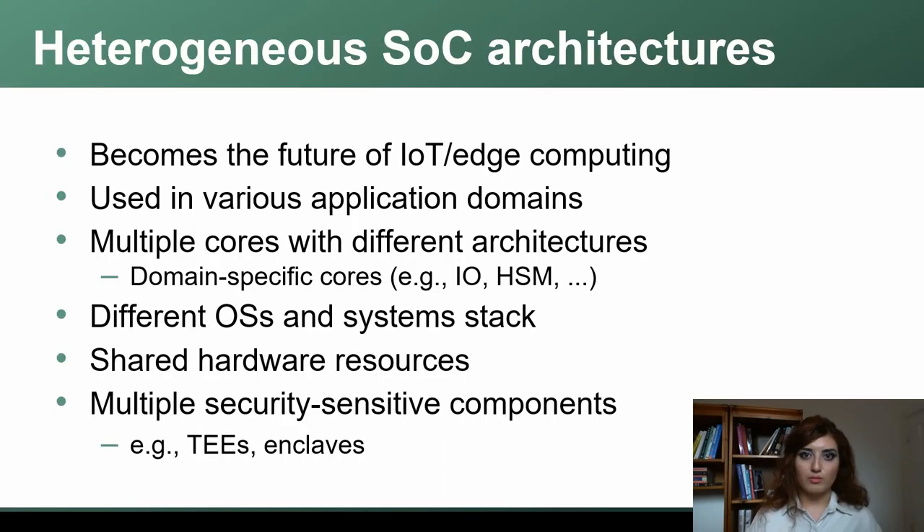Heterogeneous architectures are becoming more and more popular as our applications are getting more complex — their designs, their dependencies. So our workloads are getting more complex. That's why we see, even on IoT and Edge devices, demand and support for adding multiple heterogeneous cores — for example, usually a combination of Cortex-A's, ARM Cortex-M's, and RISC-V cores added for domain-specific scenarios.